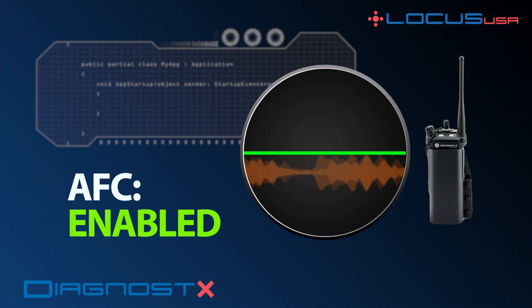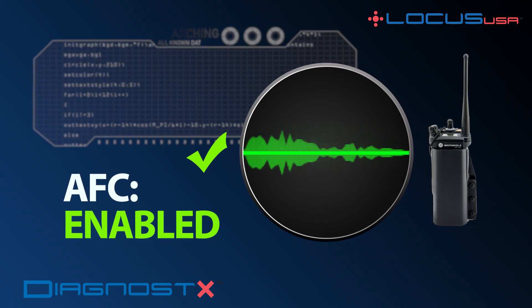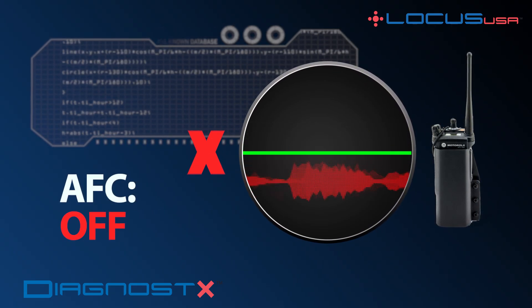AFC temporarily adjusts some of the frequency error of the radio. It is, however, a temporary correction that disappears when the radio is turned off.